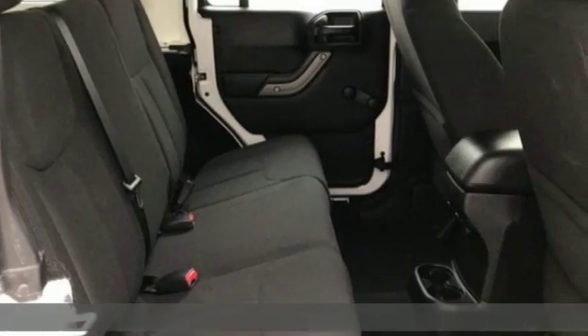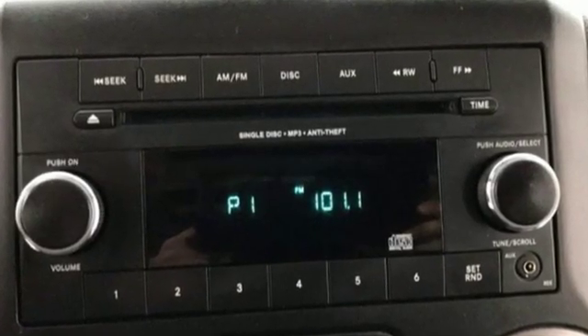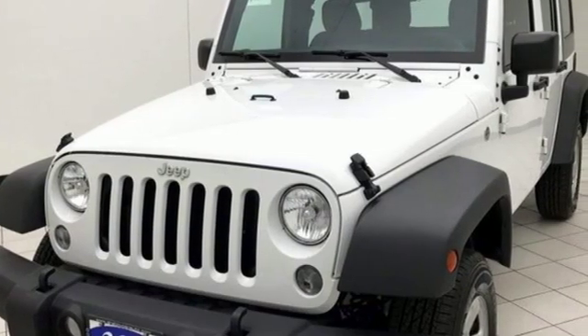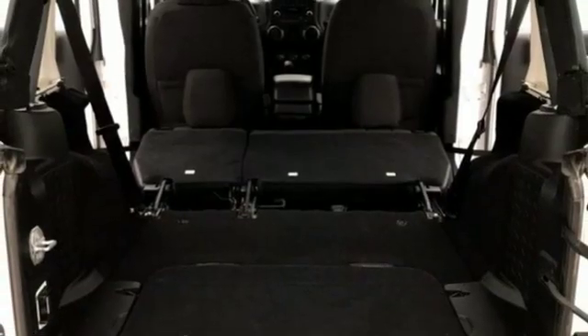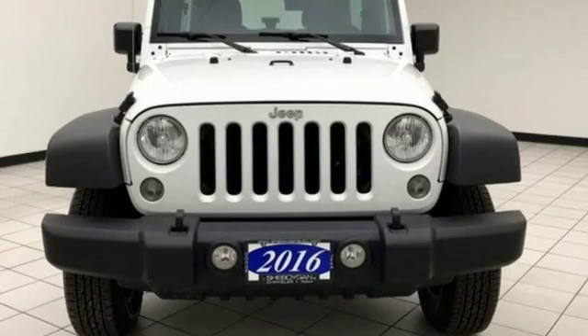And get ready for an impressive combination of features: V6 engine, manual tilting steering column, auxiliary audio input, air conditioning, two 12-volt power outlets, AM-FM stereo, Targa sunroof, and front and rear tow hooks.